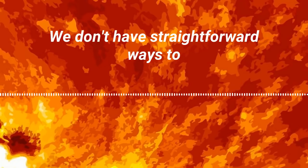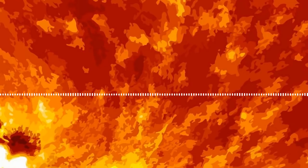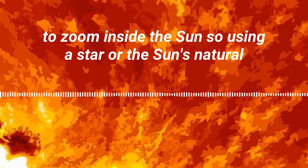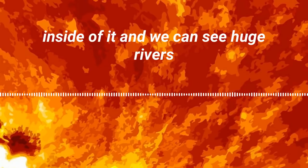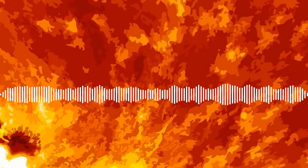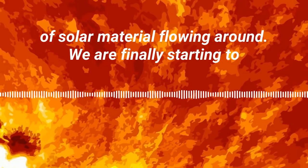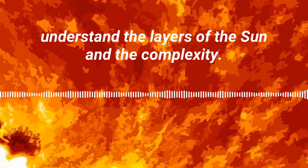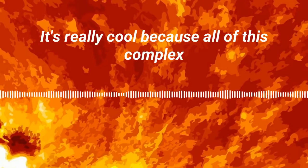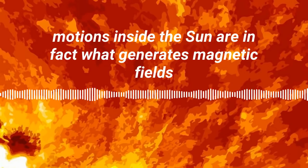We don't have straightforward ways to look inside the sun — we don't have a microscope to zoom inside it. So using the sun's natural vibrations allows us to see inside of it, and we can see huge rivers of solar material flowing around. We are finally starting to understand the layers of the sun and the complexity.